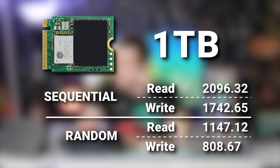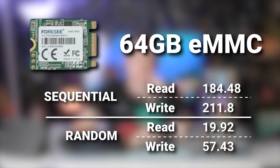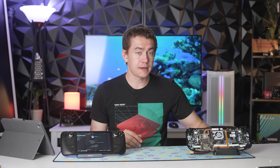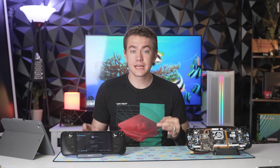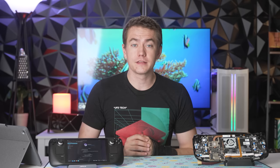Because the PCIe 3.0 x2 SSD has half the lanes, it's half the speed of the SSD that Valve quoted when you pre-ordered your Steam Deck. My one terabyte SSD does about 2 GB/s sequential read and 1.7 GB/s sequential write. Random reads are about 1.1 GB/s and random writes about 800 MB/s. On the 64GB eMMC, the numbers are really bad — only 184 MB/s sequential read and 19.92 MB/s on random reads. Absolutely awful numbers, but it doesn't make a difference for gaming. That shows up when you're doing things in a desktop environment, transferring files, or using this for actual productivity as a regular computer.